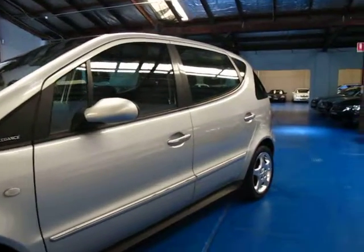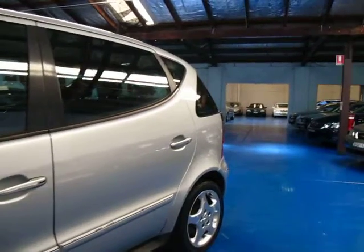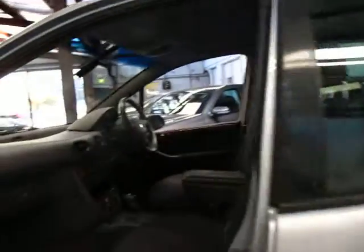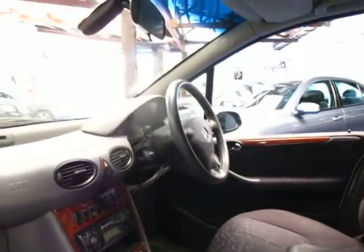It's a long wheelbase model so it's got extra legroom in the back and it's that little bit longer. Being an Elegance it's got alloy wheels, wood grain, obviously it's got air conditioning, it's got cruise control, and it does have a panoramic roof which works perfectly as well.